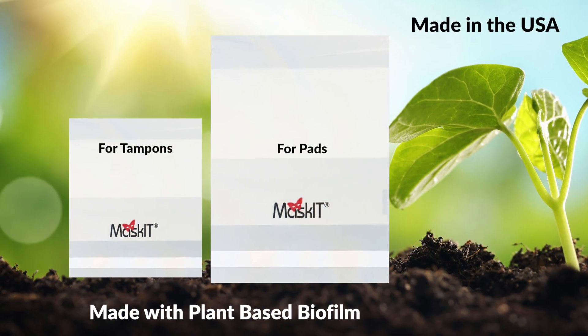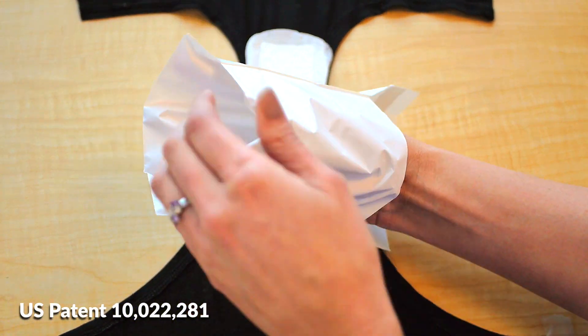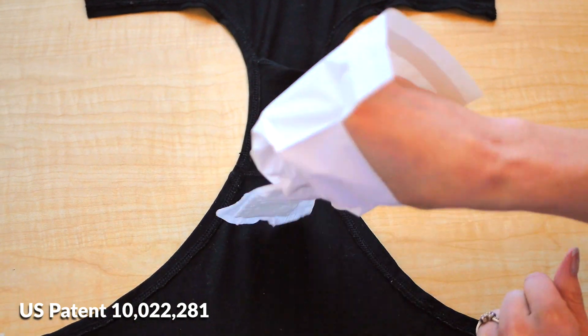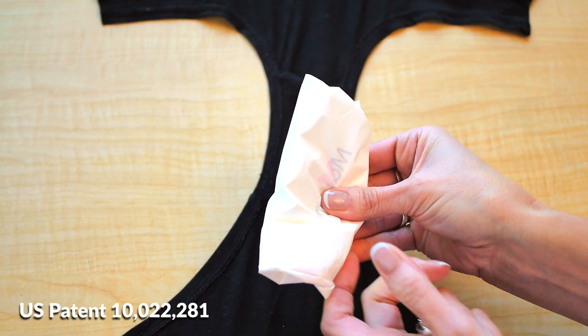This is the perspective I was coming from when I invented Maskit, a uniquely designed single-use bag made with plant-based biofilm. Maskit is the only product on the market that provides a glove-like protection during the removal process of a menstrual item, and then self-contains and seals the waste within prior to being placed into a receptacle. This significantly reduces touchpoint contamination, as well as exposure risks, for custodial staff and the users of the restroom.